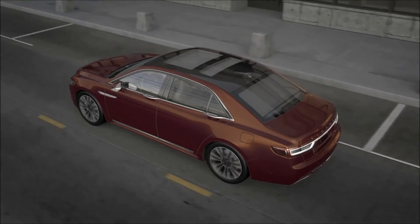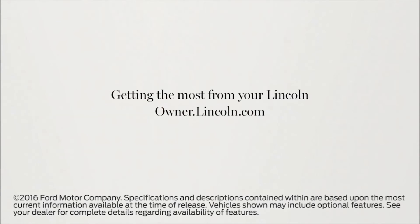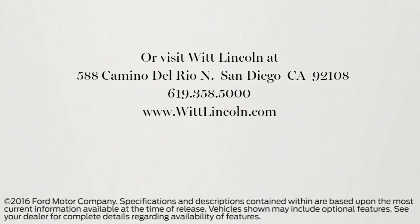With Lincoln, knowing what lies ahead can guide you safely into the future. We hope we've answered your questions. For more information, please visit Owner.Lincoln.com. Thank you.